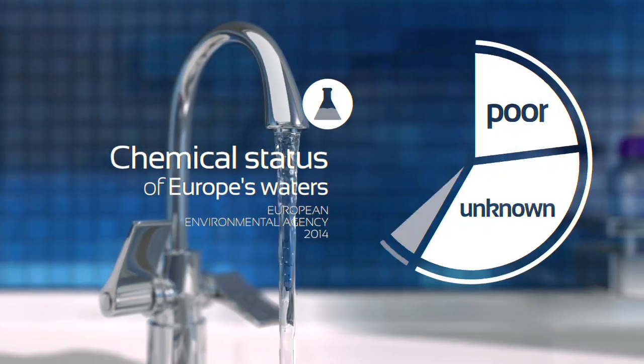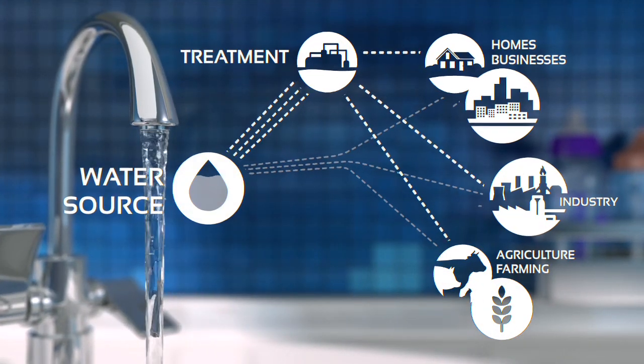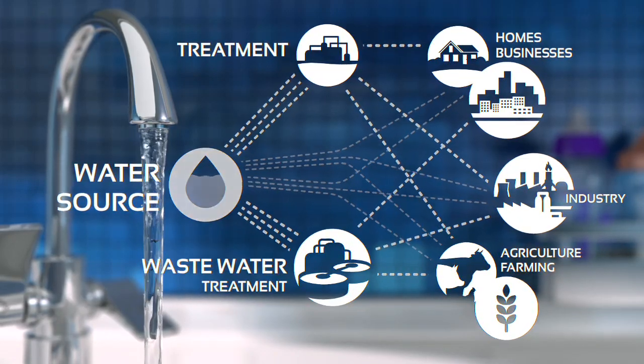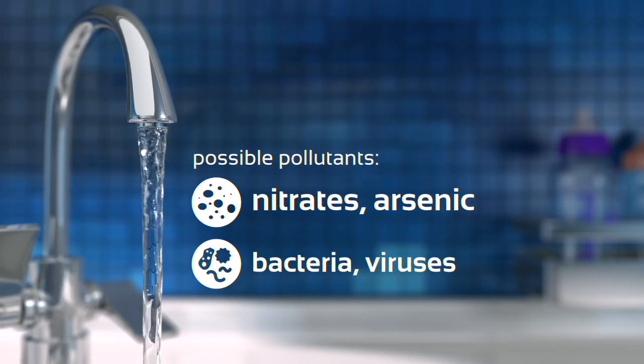Municipal tap water quality varies greatly due to differences in source, added chemical agents, and the limitations of even the best treatment processes that deal with industrial, agricultural or pharmaceutical pollutants, increasingly recycled into natural water systems.